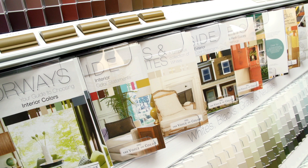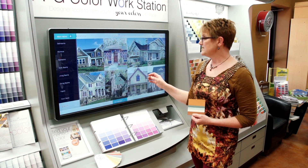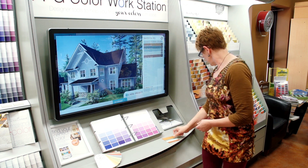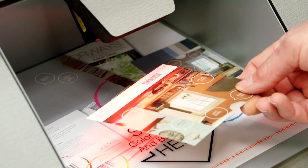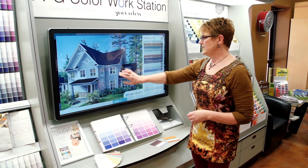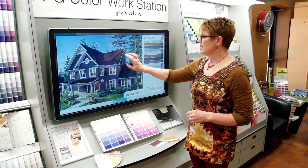This also works for exterior colors too. So choose a style of your home that reflects your exterior. And here again, choose a color card or one of the many colors on the palette. Simply scan it, and you can get an idea of what your home would look like with certain colors.